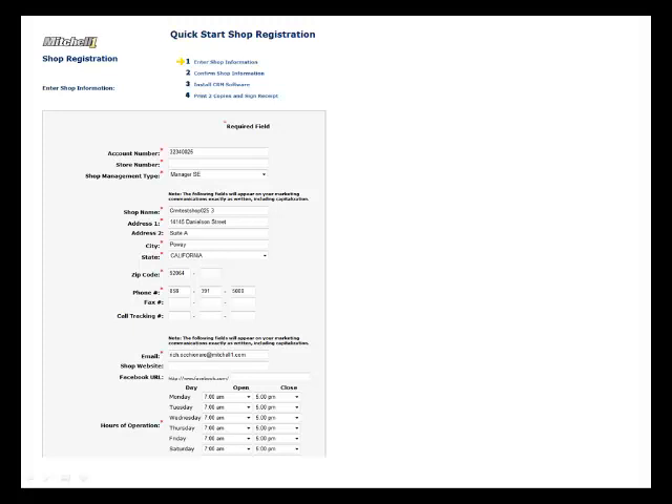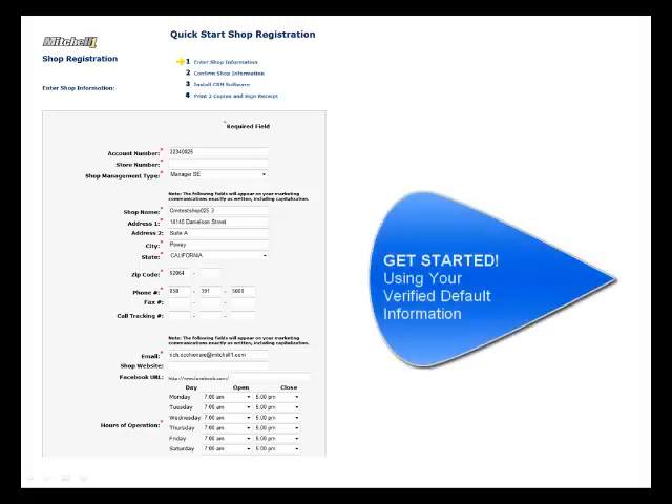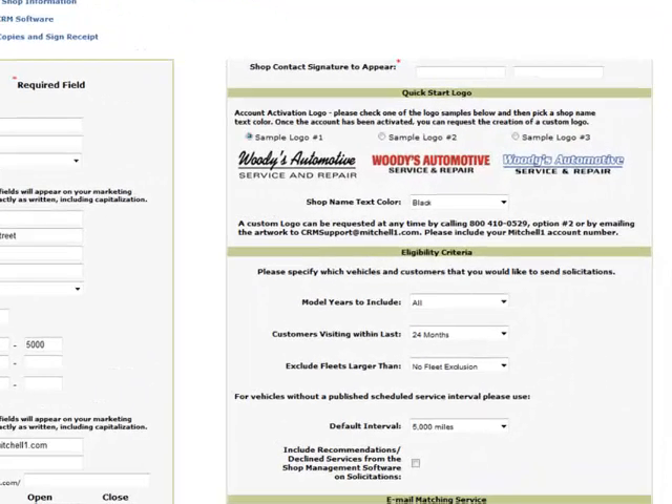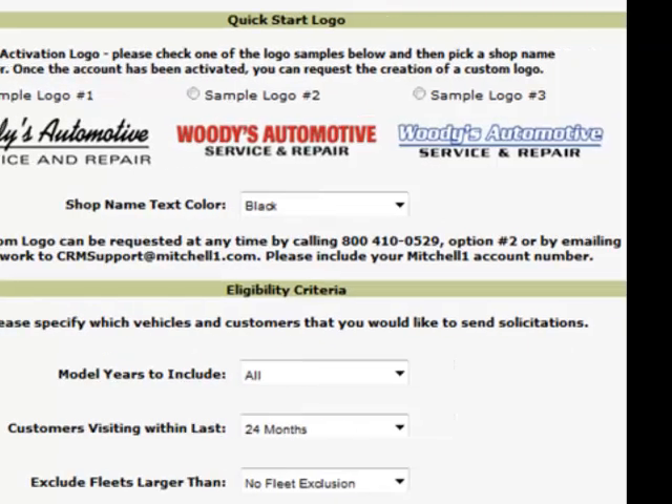Because you were asked to verify your shop contact information during the registration process, we'll be getting your service started right away with the default information you provided. You can contact us at any time to update items such as coupons or custom logos.